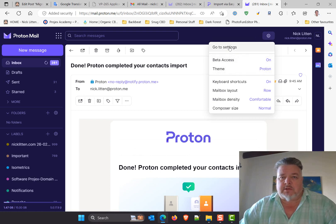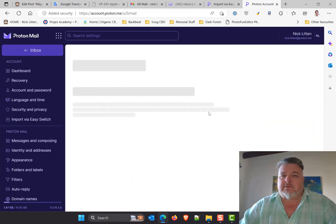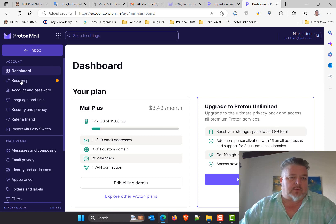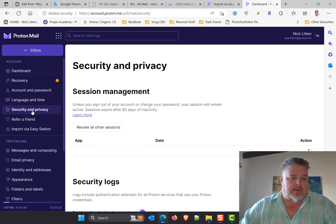It has regular themes and settings — even the settings look very similar to Gmail. I can upgrade to unlimited which I might have to do, but not right now. I have my recovery email address, my security, my privacy.